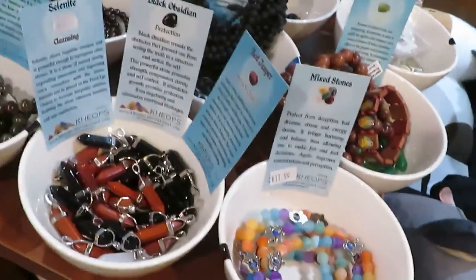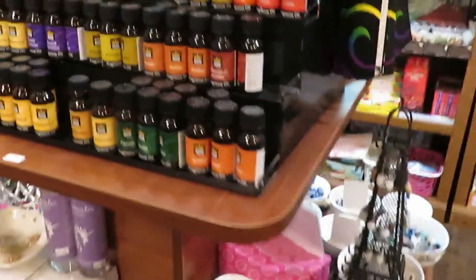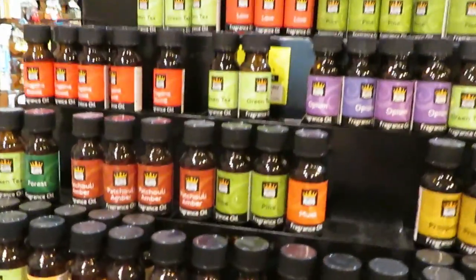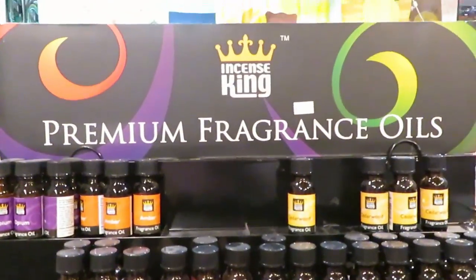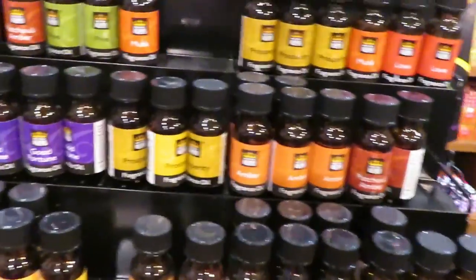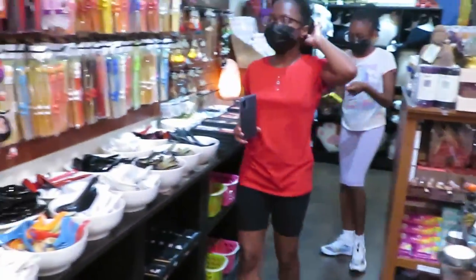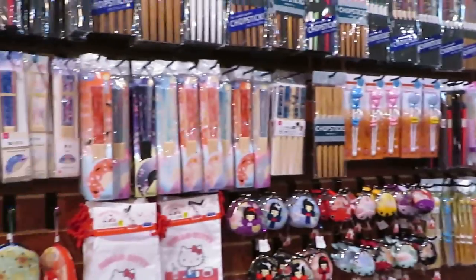They got plushies, oh what is this — premium fragrant oils! Yeah, they got fragrant oils and everything. They got it all in here.